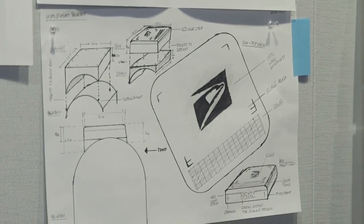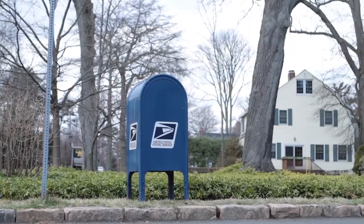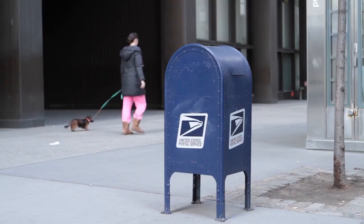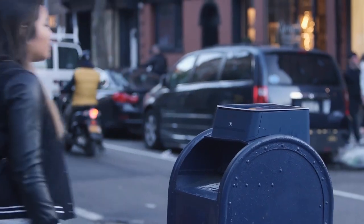Working with Postal Service technologists and operations experts, we designed and created a new device to fit on any of the 150,000 existing collection boxes, transforming them into smart blue boxes. Built around AI and self-sufficient with solar panels, they talk, listen, weigh, and transact.